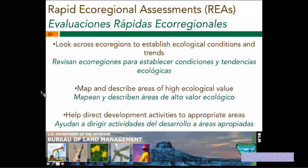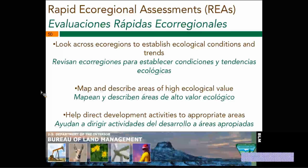Moving on to rapid ecoregional assessments, or REAs. This is a really large-scale data effort driven by the Bureau of Land Management, and the geography of one REA overlaps very cleanly with the transboundary Madrean watershed. Generally speaking, these REAs look across ecoregions to establish ecological conditions and trends using existing data — there was no original data collection as part of this effort. The REAs map and describe areas of high ecological value and help direct development activities to appropriate areas — identifying areas of high and lower ecological value so that if a development needs to go in, we can help direct where it would go.